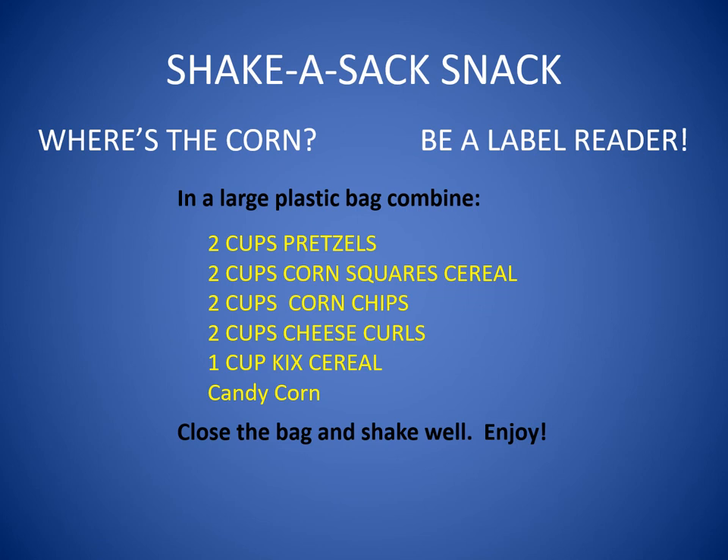The next time you go shopping, pick up some snacks made of field corn. Snacks like corn checks, or corn flakes, or Kix cereals, pretzels, corn chips, and cheese curls. Look at the labels and find the corn. Combine all these corn snacks in a large bag or sack, shake your sack, and enjoy your shake-a-sack snack.